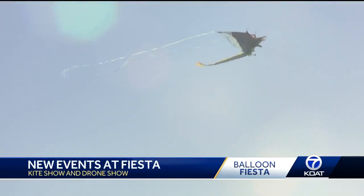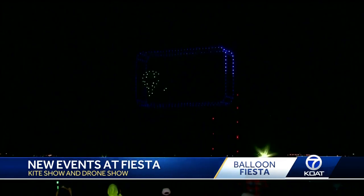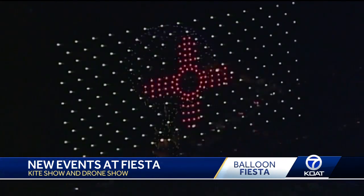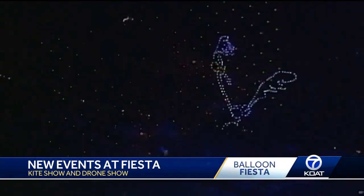Fiesta is also having an afternoon kite show from 3 to 5. The drone show that debuted last year is getting 200 more drones this year, and you'll see that right before dawn patrol.